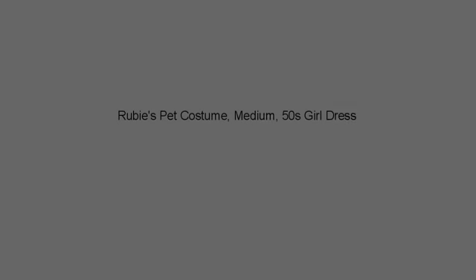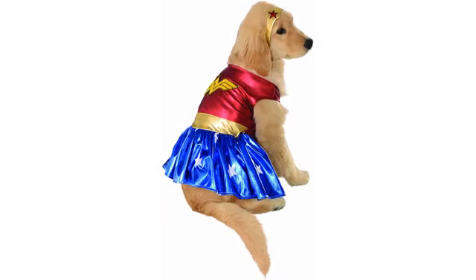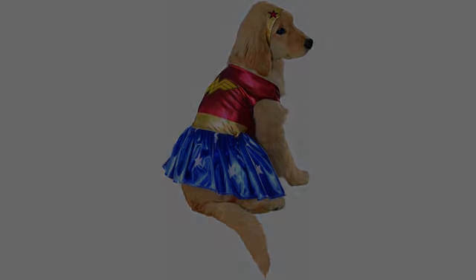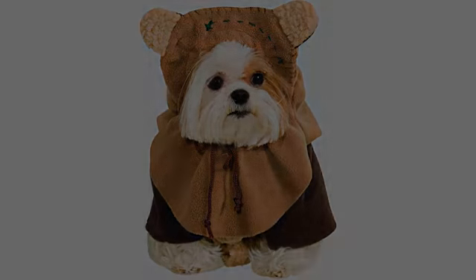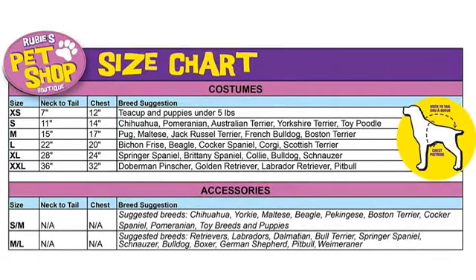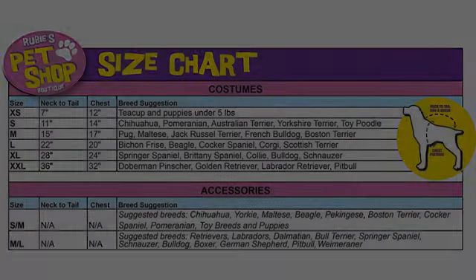I just got this for my Chiweenie, medium. And it's super cute. It is a bit big on her and could probably use an extra Velcro on the skirt area, but other than that, it's so cute. Can't wait to dress her up for Halloween. The disguise is exactly as it comes out in the photos. The measurements are right. I love it. I will buy again.